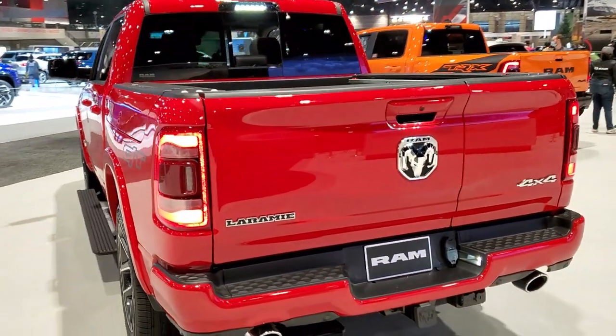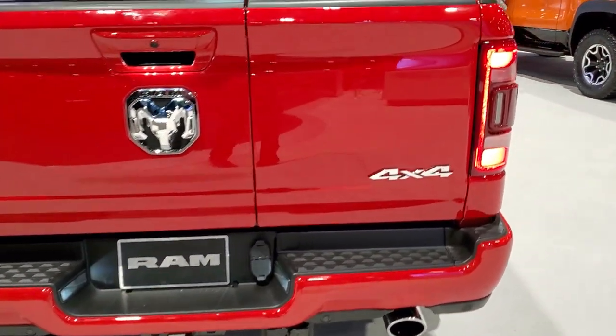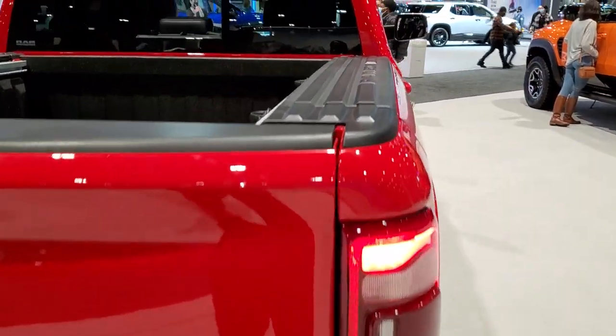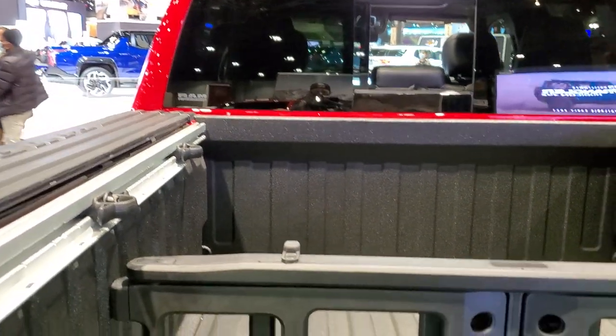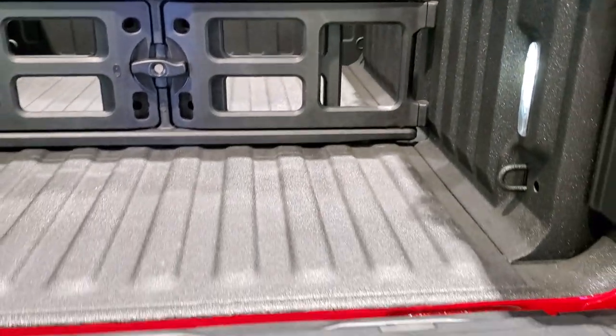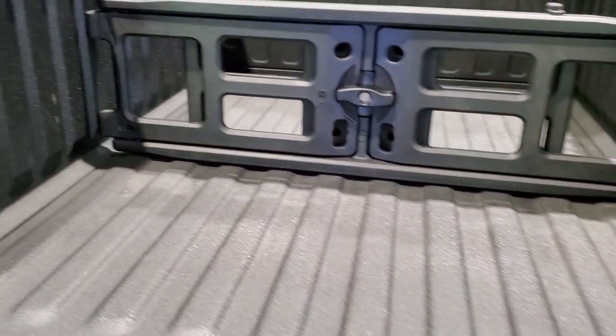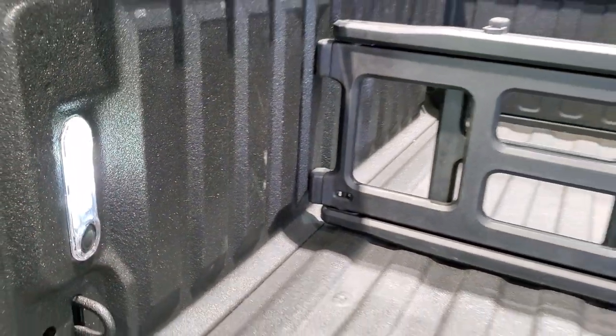It's nicely loaded up. It has the split tailgate, of course the chrome-tipped dual rear exhaust, it also has the RAM box on it. You get the rail cargo management system with the tie-down cleats, as well as the bed extender. There's a spray-in bed liner on this one, the shock-down assist tailgate, and LED bed lighting which you can turn on and off back here — pretty sweet.